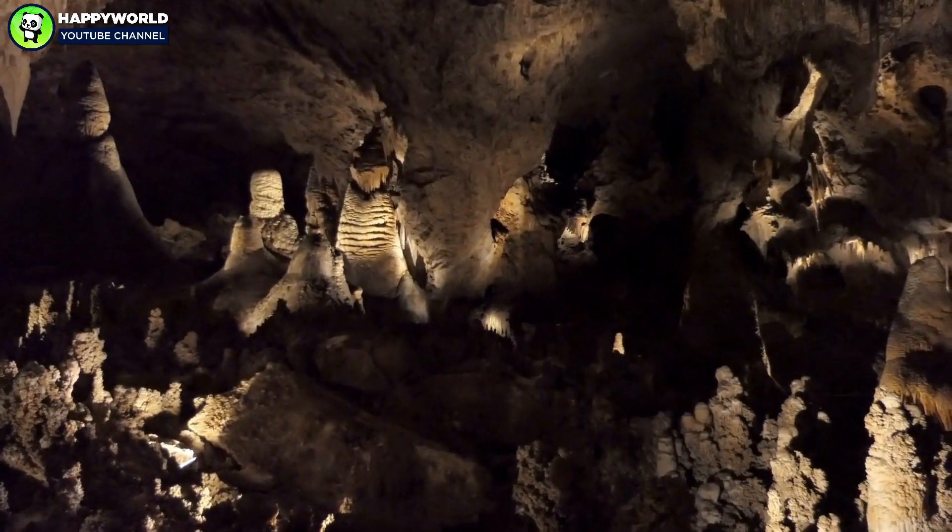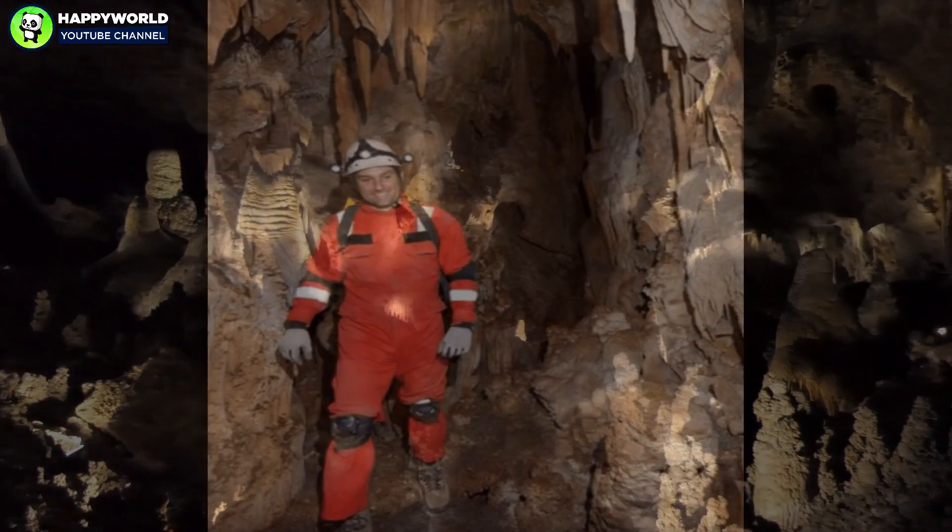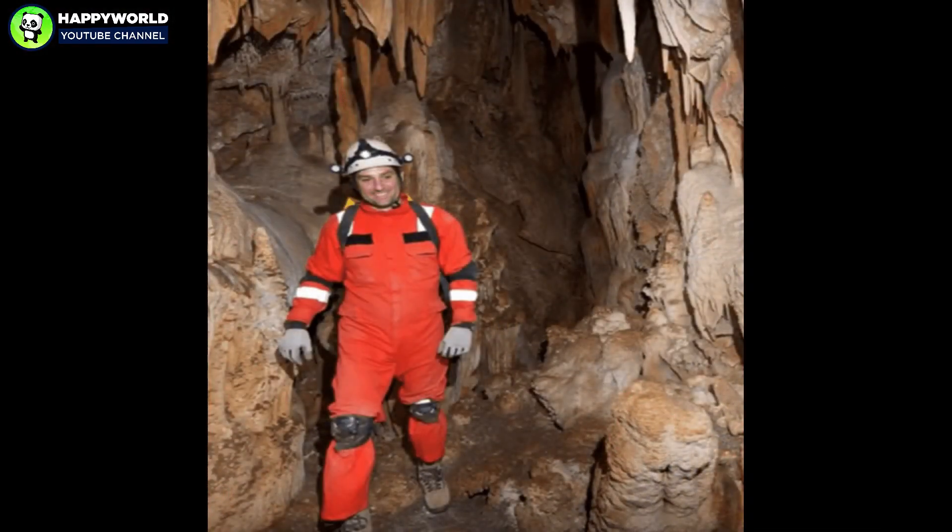Michael got great photographs of the cave, and after seeing them, he believes that the caves were used by high-standing members of government under King Philip after he ended the Order of the Templar.